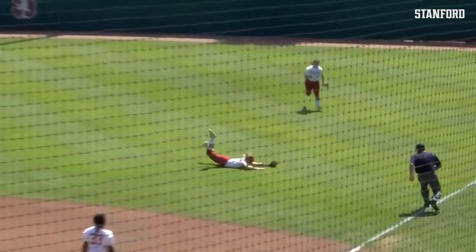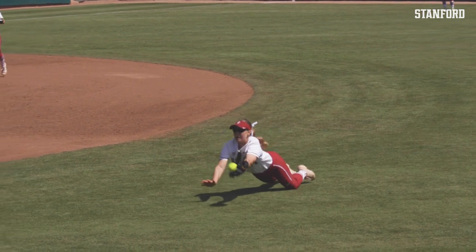Tips that one off the end of the bat — flares into right — diving catch by Emily Klingaman!